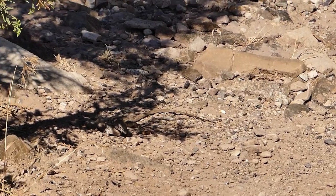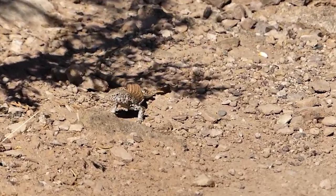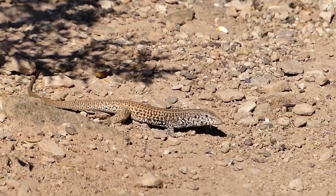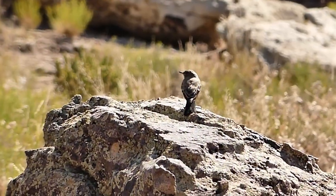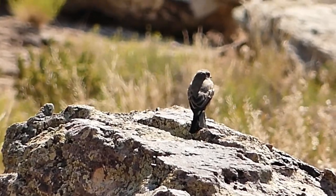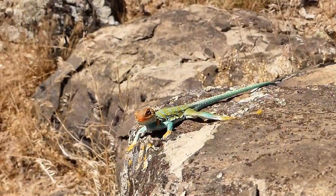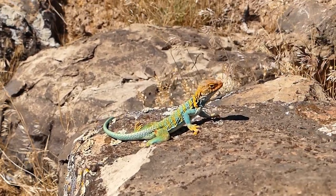I was very pleased to find that there were many lizards to photograph, like this checkered whiptail. I know what you're thinking — look, it's a dinosaur! So, lizards are not dinosaurs. But birds are. Oh look, a dinosaur! Also not a dinosaur. We found this colorful collared lizard sunning himself on a rock.